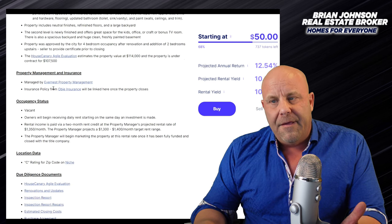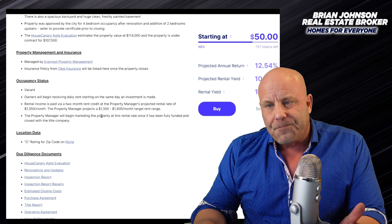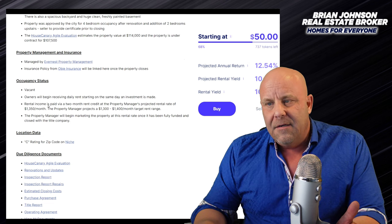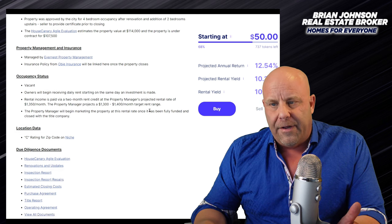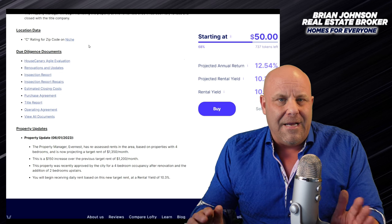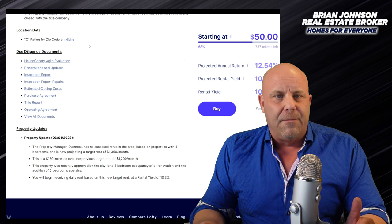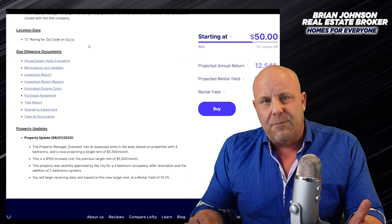It's going to be managed by Evernest Property Management. There's the insurance. Now this is interesting - under occupancy status it is vacant. The property manager projects a $1,300 to $1,400 a month target rent range. Now I don't know anything about the St. Louis market, so I'm basically just going off the numbers here. None of us are ever going to visit or see this property, so that's kind of the best we can do.